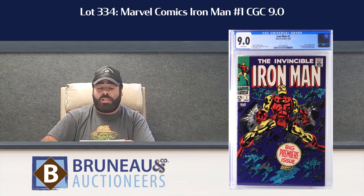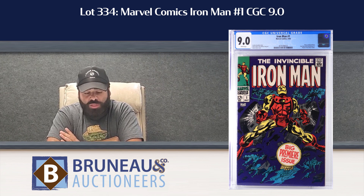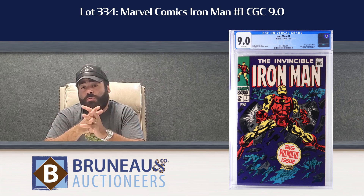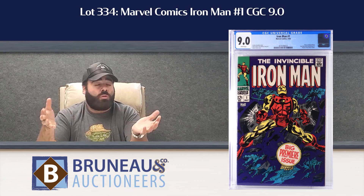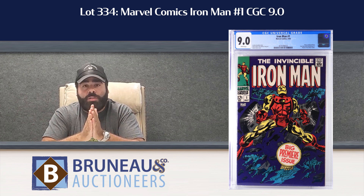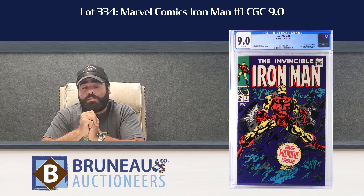Last but certainly not least, this is a beautiful high grade example right here. Lot 334, Iron Man 1, CGC 9.0 — white pages, straight up white pages. Story continued from Iron Man/Sub-Mariner 1, retold the origin of Iron Man as previously told in Tales of Suspense 39. That book is estimated $18,000 to $24,000.